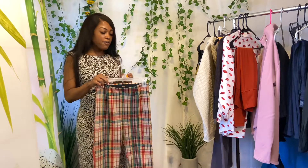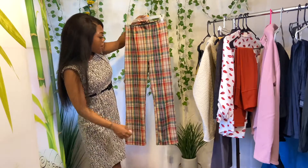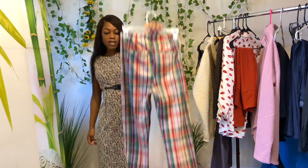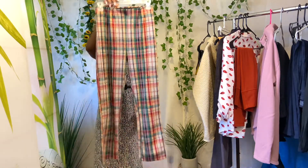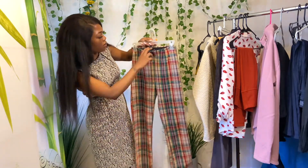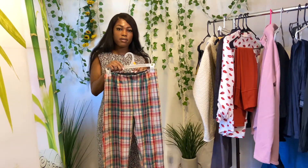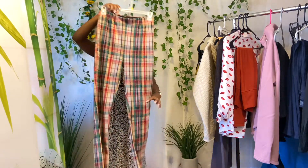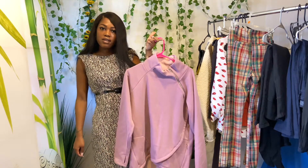Next we have these Free People plaid pants — they are so cute. They just give such 70s vintage vibes. The size tag was cut out so I don't know what size they are, but I'll measure them and maybe model them if I can fit them.